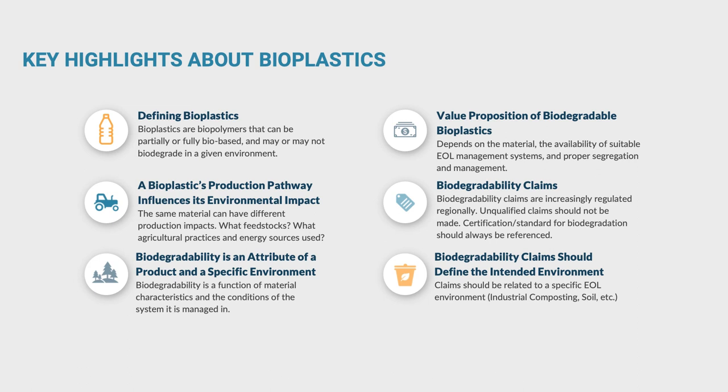In summary: bioplastics may biodegrade in a given environment, but the net environmental impact is dependent on upstream production practices. They also rely on suitable end-of-life management that requires infrastructure, collection access, and consumer participation. Biodegradability is an attribute of a product, but really only within the context of a specific environment, so you have to talk about it in those terms. And claims about biodegradability really need to point to a specific established standard and ideally be backed by certification schemes that are recognized.